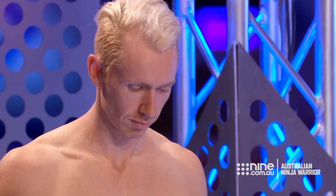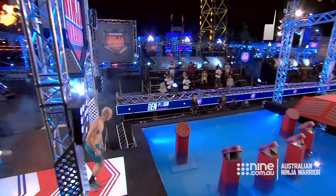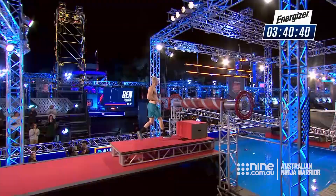No more second chances, no more mistakes. This is it for Ben Poulsen. Nine obstacles between him and Stage 2. The buzzer sounds and Ben Poulsen's 3 minute, 45 second experience gets underway.